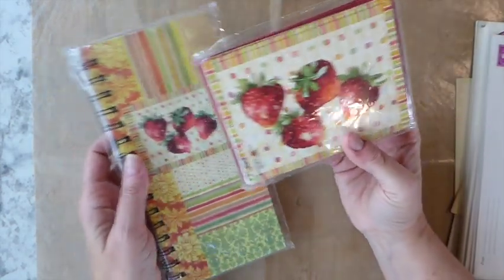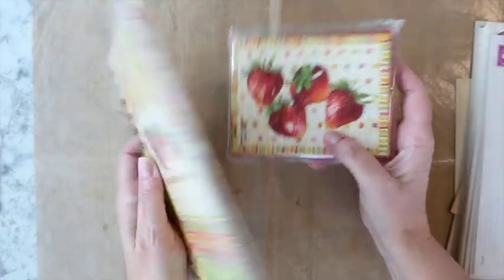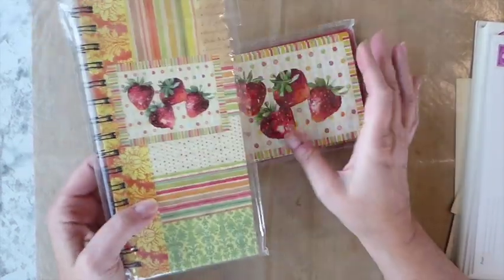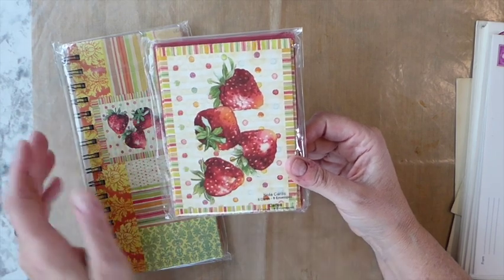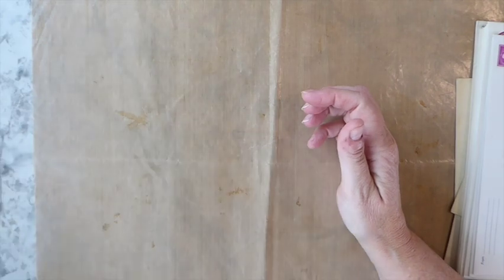These probably aren't as exciting to you, but I needed another little journal just to write grocery lists and so on. I love strawberries — I thought the colors in this were really pretty. And this must have been coordinating with it. I thought these would be nice when I send out some happy mail. I needed some little note cards, so I thought those would be really useful.